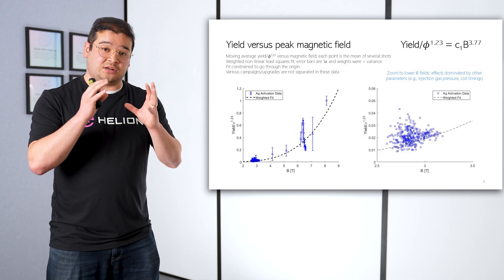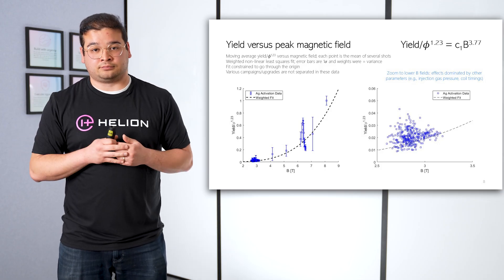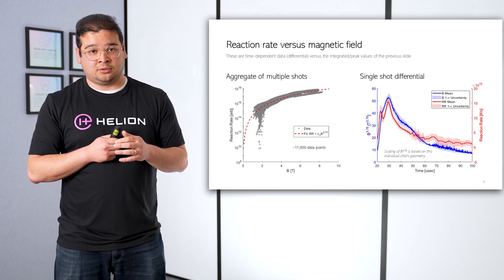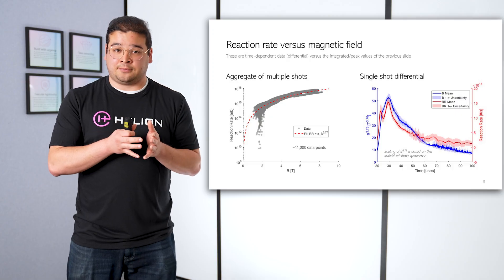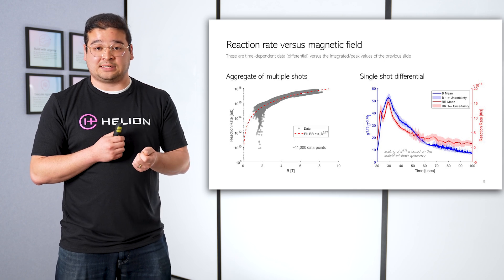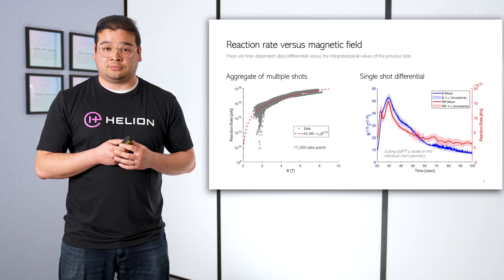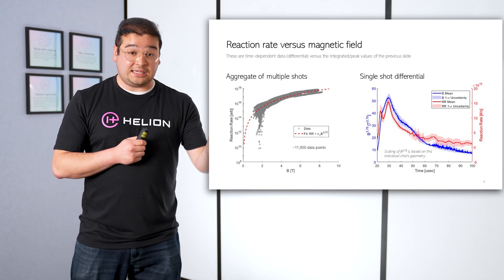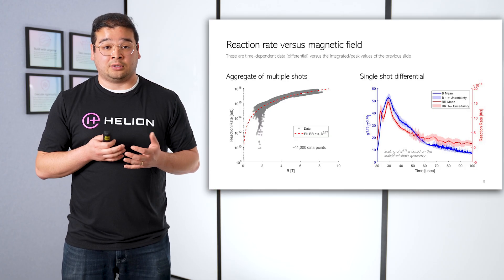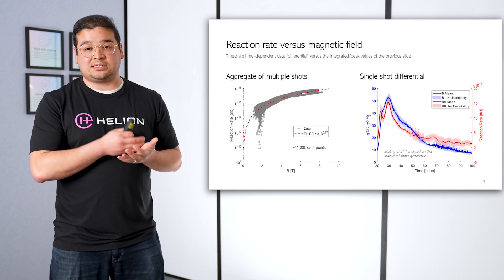On the right, you're seeing a zoomed-in version of our lower power shots where we have much more data, and still we're seeing a cloud that follows that trend. The data I just showed were integrated over an entire shot. We can also look at differential data during a shot, and this is where we start to use our plasma diagnostics. On the left, you're looking at the reaction rate calculated from our plasma diagnostics, measuring ion temperature, density, and any of the other factors that we might care about, like geometry and volume. When we plot these data against magnetic field, we can also see that the data scale as B to the 3.77 power. There are 11,000 data points here — we could easily have 10 to 100 times more on this plot still following the same trend.